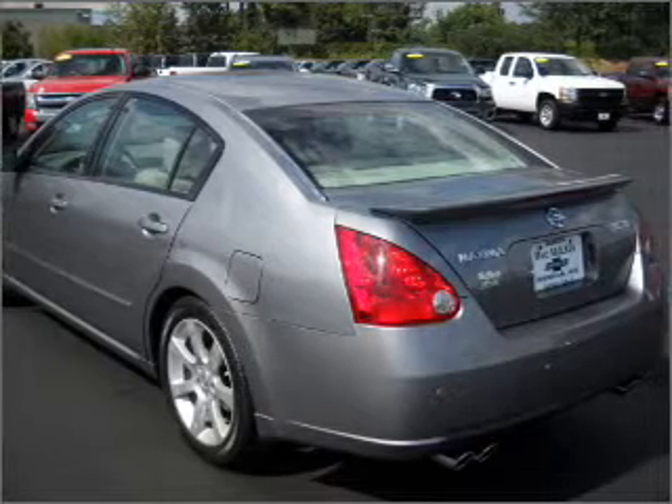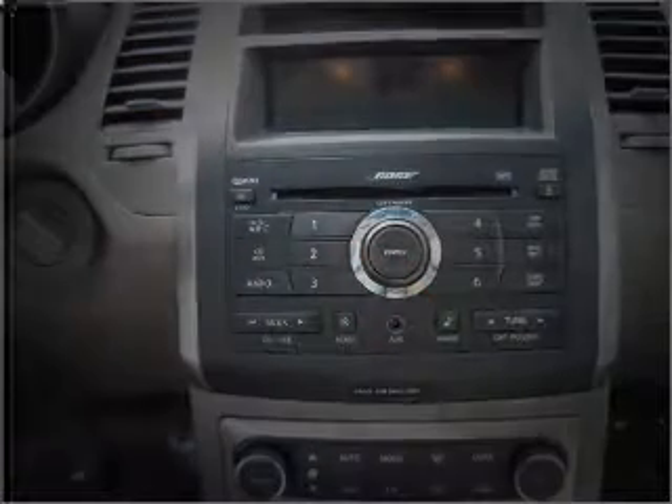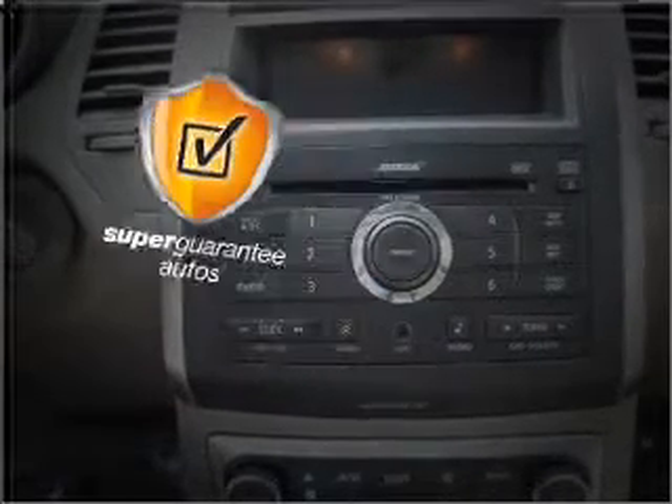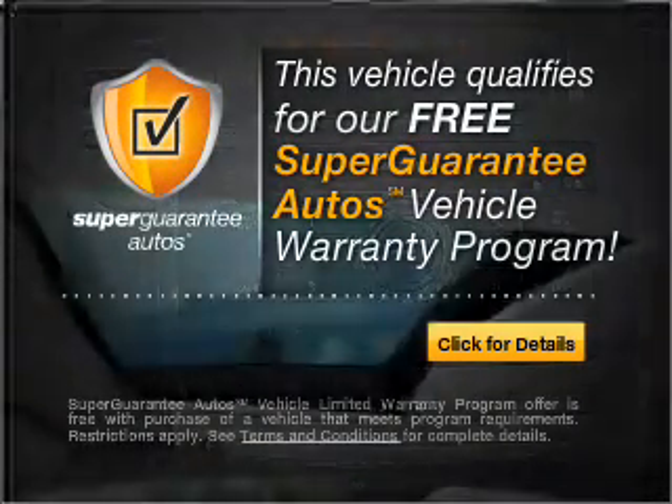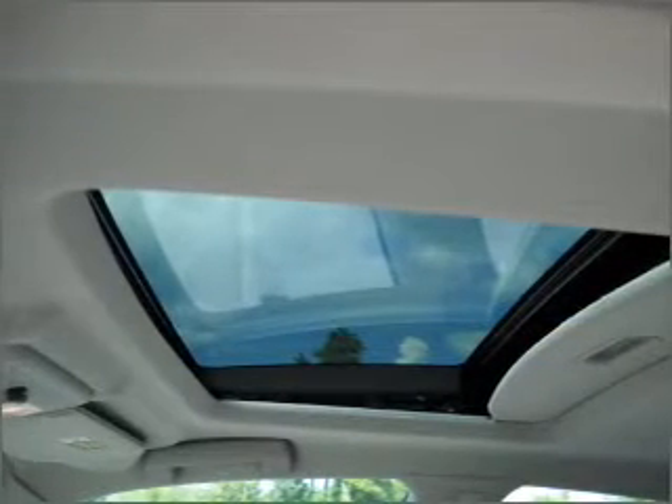With a solid six-cylinder engine connected to a smooth shifting automatic transmission, this vehicle qualifies for our free Super Guarantee Autos Vehicle Warranty Program. Buy a vehicle and get a free warranty from us only at EveryCarListed.com.